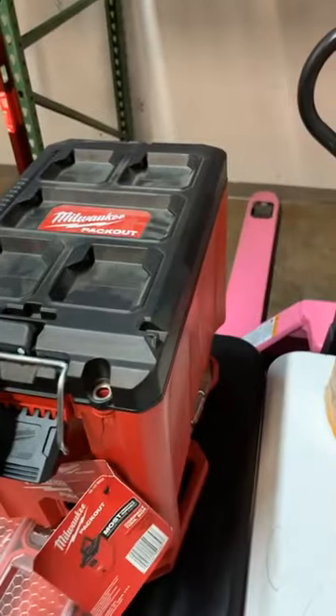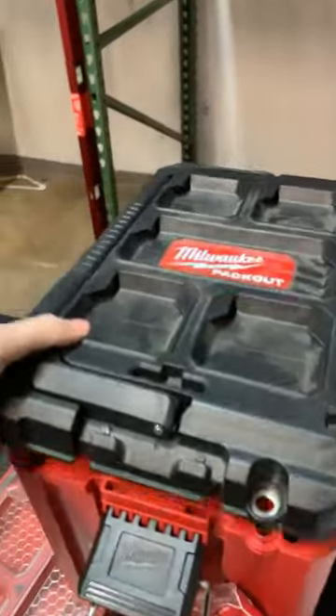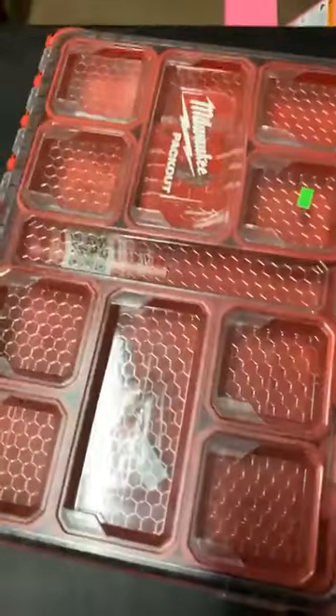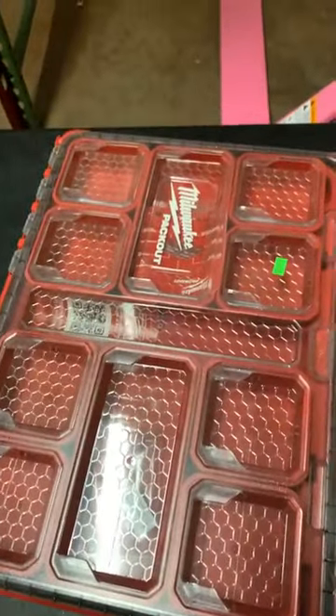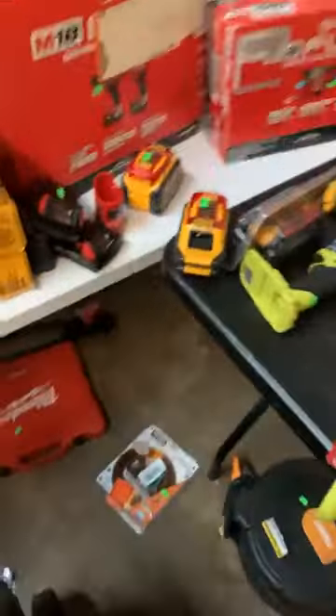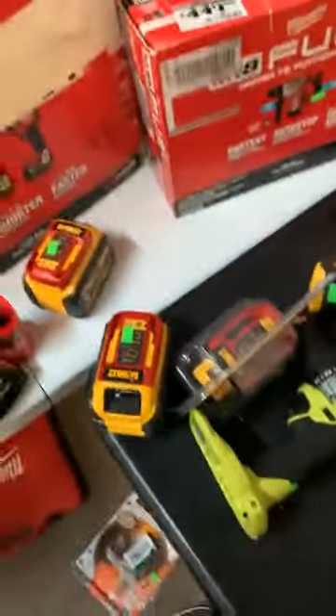Mid-size here, compact tool box — pretty sweet. Tool organizers too, we have a few of these. We're going to slide over and of course another highly sought item too.